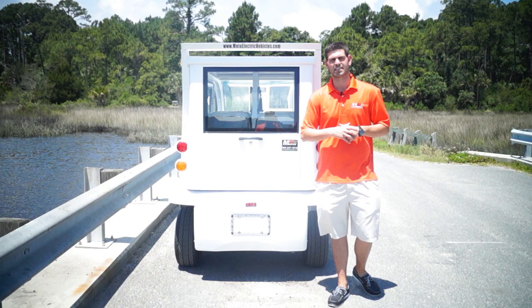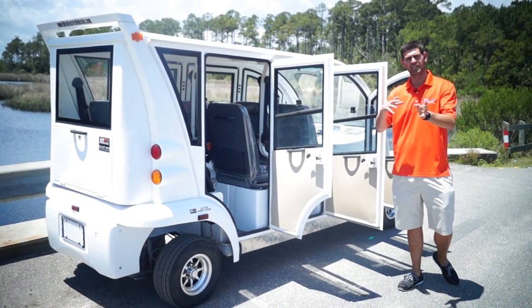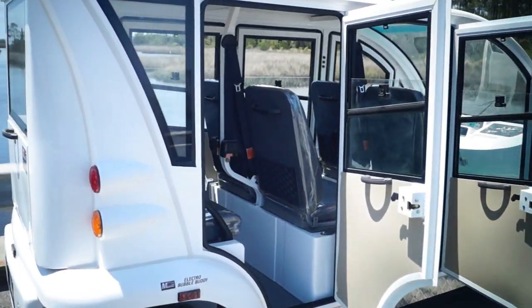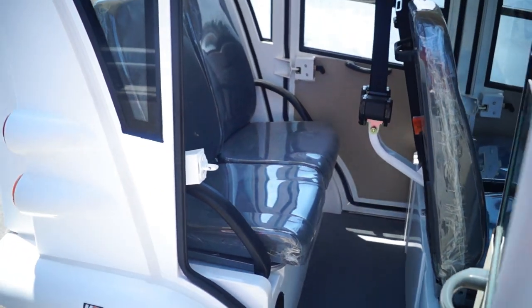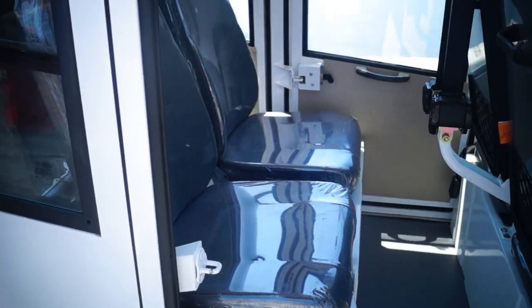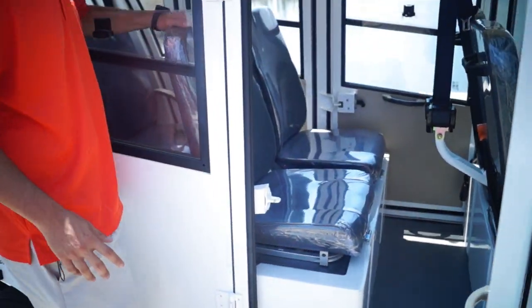Let's go inside with the doors open so you can get a sense of the interior. Starting with the third row, we feature captain's chairs and include 3-point DOT seat belts — not lap belts — which gives a much more car-like feel. Moving to the second row, you'll see two more captain's chairs with good spacing. If you lift the second seat pod, there's actually storage underneath, which none of our other vehicles feature.